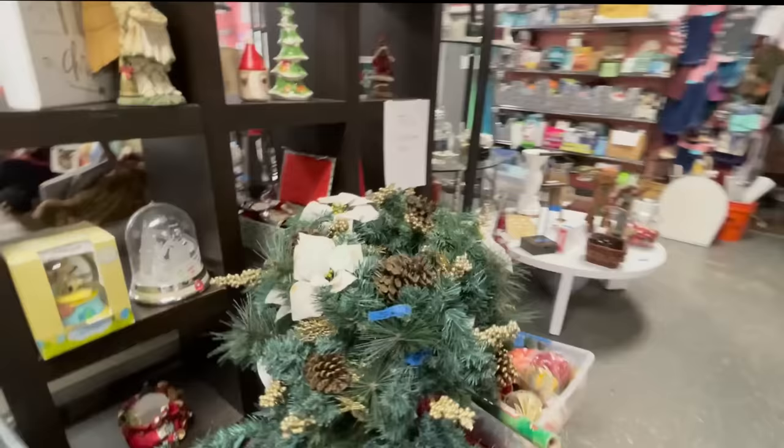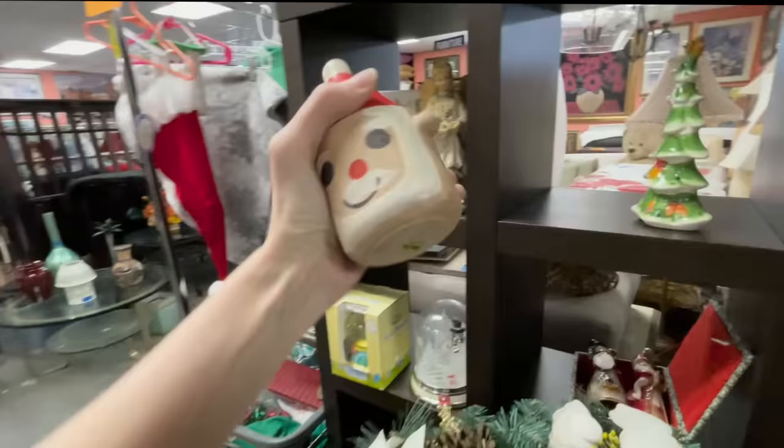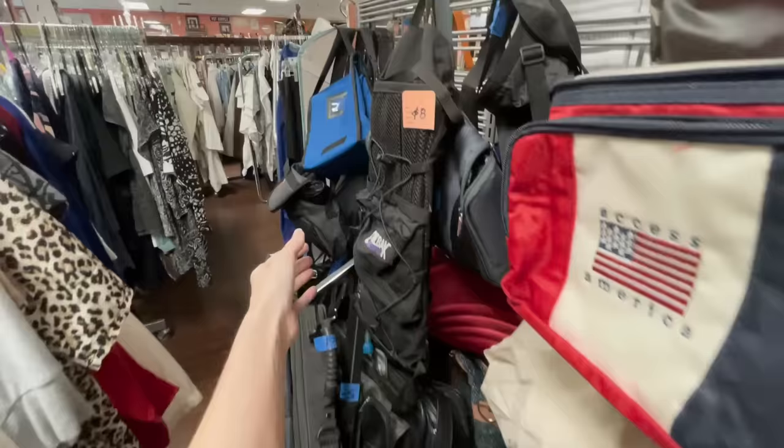I also saw this really cute little Santa up here — a little Neiman Marcus Santa candle holder. I would pick this up too, but unfortunately somebody wrote on the back of it, so I'm going to leave that behind. But man, that vase is so tempting.